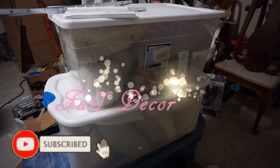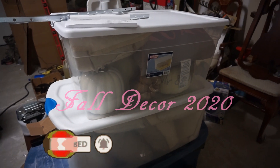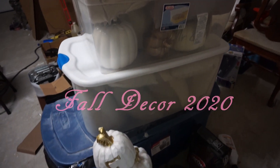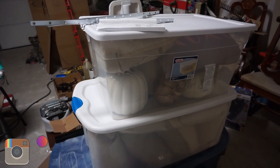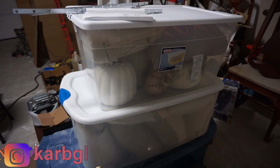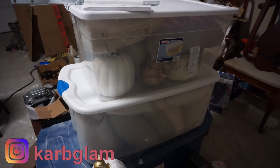Hey guys, welcome to my channel! Today is decor day. This is my storage system — it's all full of decor and all the stuff I got. I'm going to pull everything outside and inside the house so I can start cleaning the kitchen and living room area. Let's go!